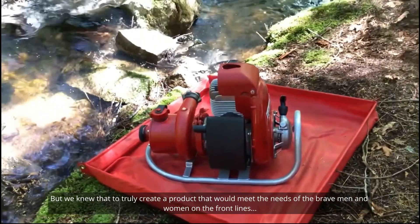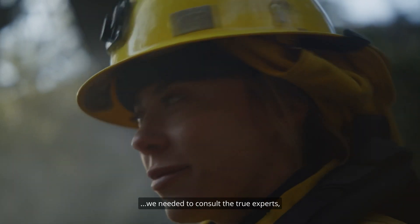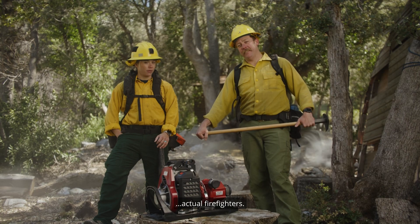But we knew that to truly create the product that would meet the needs of the brave men and women on the front lines, we needed to consult the true experts — actual firefighters.